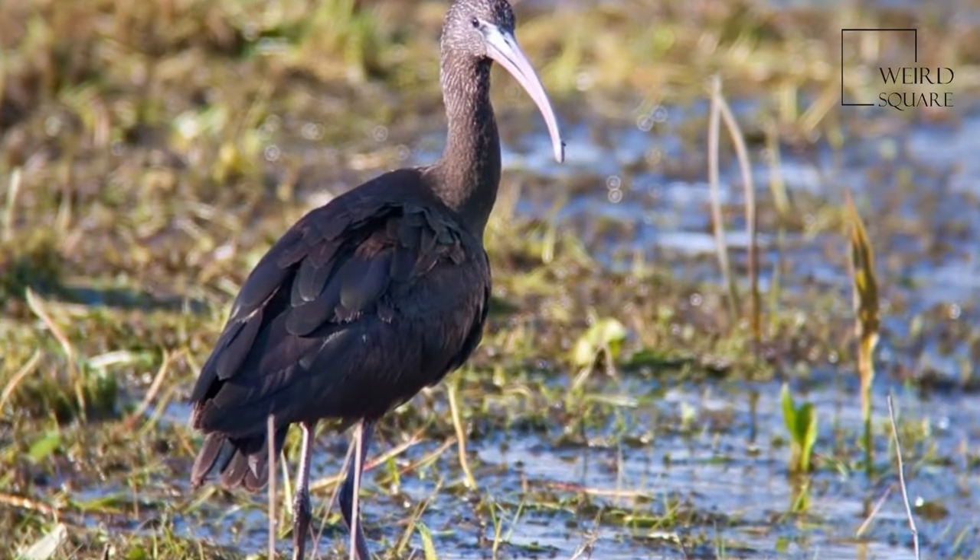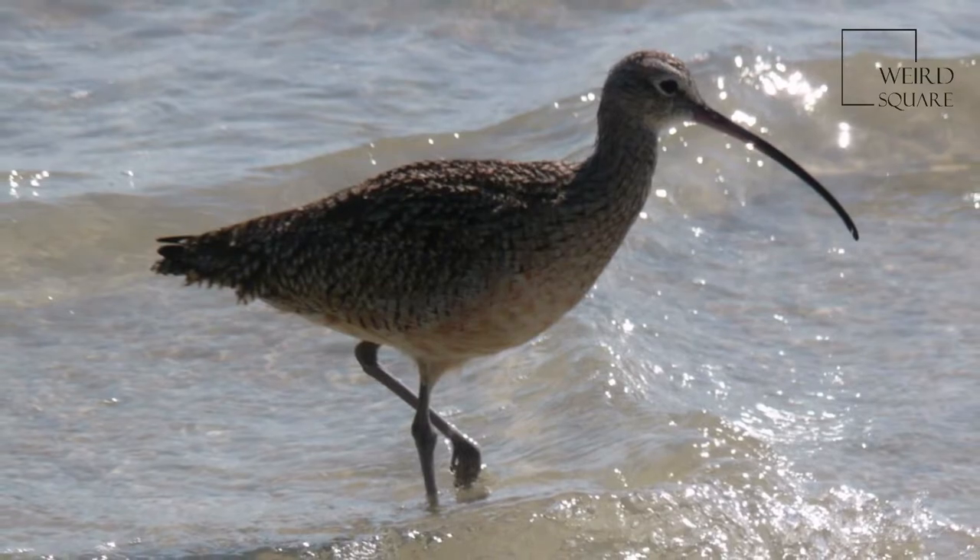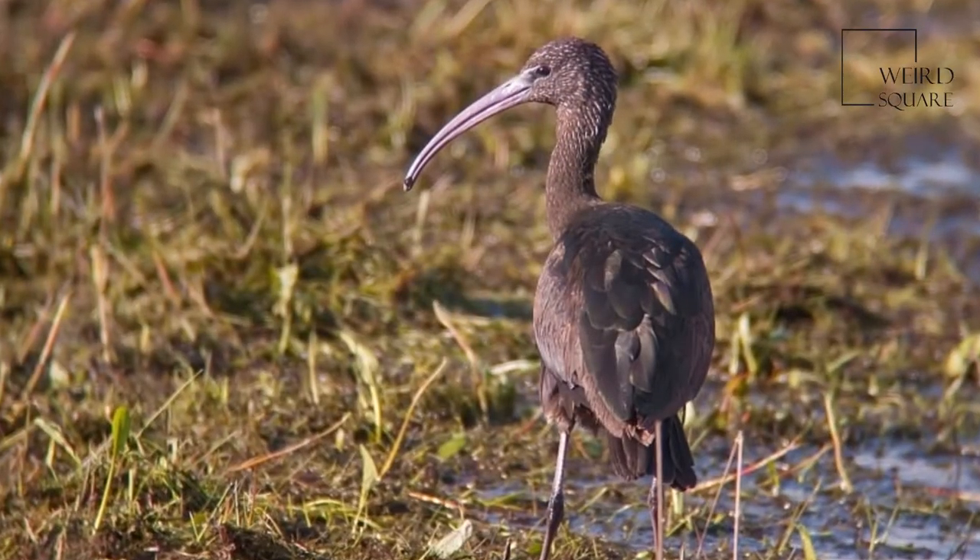The Curlew's genus Numenius are a group of eight species of birds, characterized by long, slender, down-curved bills and mottled brown plumage.